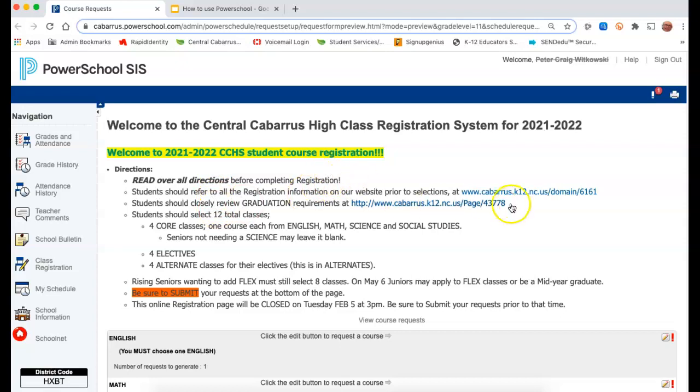So this is what the registration page looks like. I've got some instructions and some links here. If you want to go back over to registration and look at that page, you could. You want to look at graduation requirements — I've got a link for that. I've got some other instructions and I'm telling you in red right here: be sure to submit your request at the bottom of the page. Some students forget to do that, so be sure to do that. Registration will be open from January 26th all the way to February 5th at 3 p.m., when we'll close it.